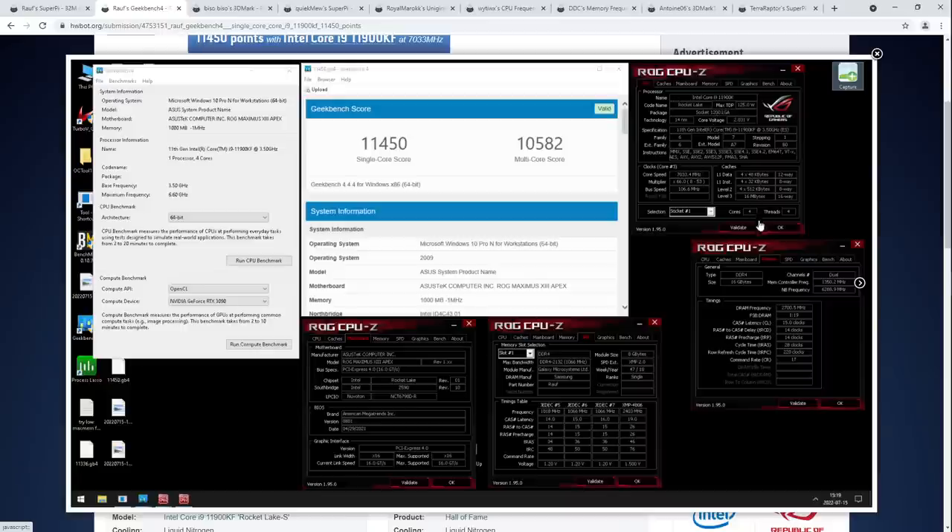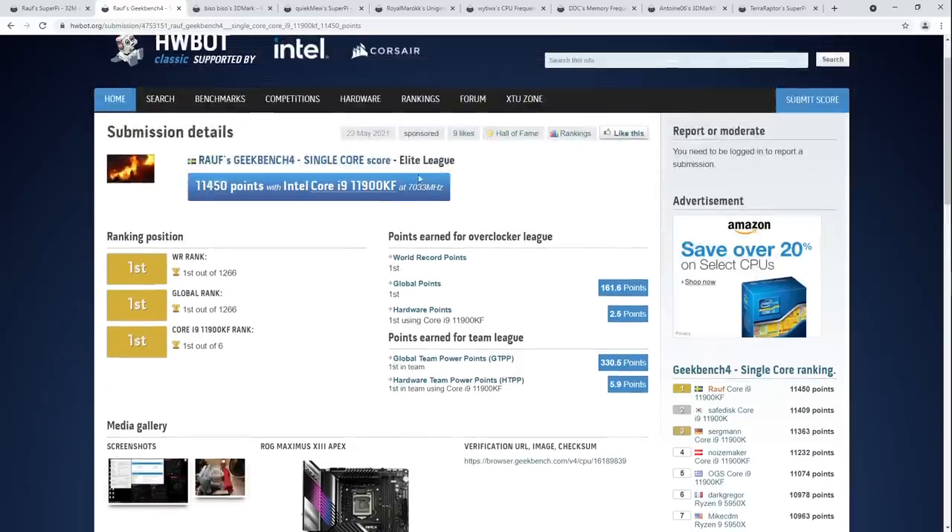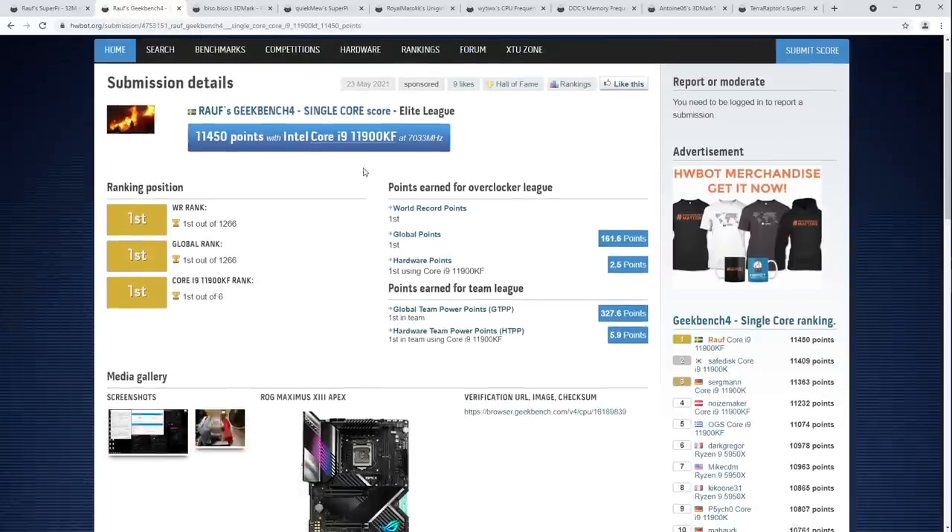Basically his best core would be core four — cores are numbered from zero — so you would run with four cores enabled. If you had a CPU where one of your earlier cores was the best, you could run with even fewer cores. So Geekbench 4 single core record — and refreshing this, he's still at first place for Geekbench 4 single core. Congratulations to Ralph on the two world records.